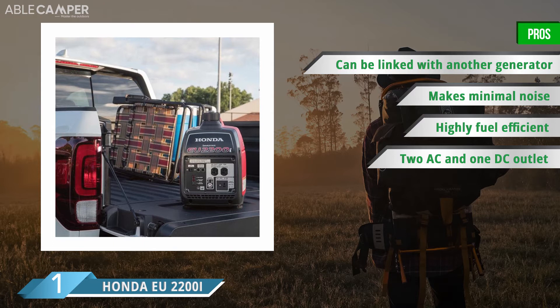When it comes to plugging in your devices, you'll also have a few different outlet options to choose from. This generator comes with two AC outlets and even a 12-volt DC outlet for charging up automotive-type batteries.